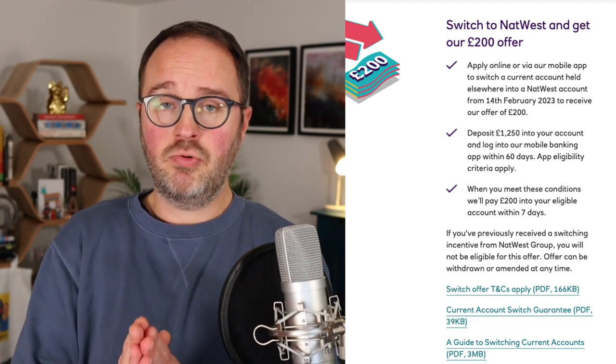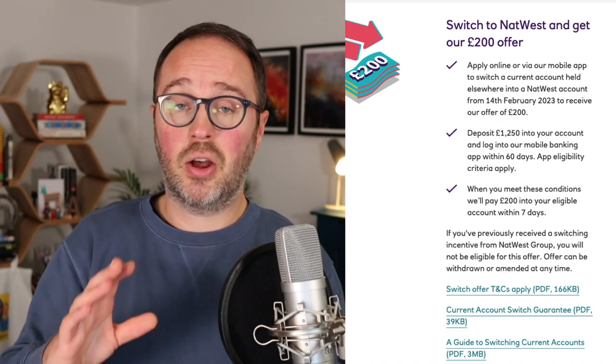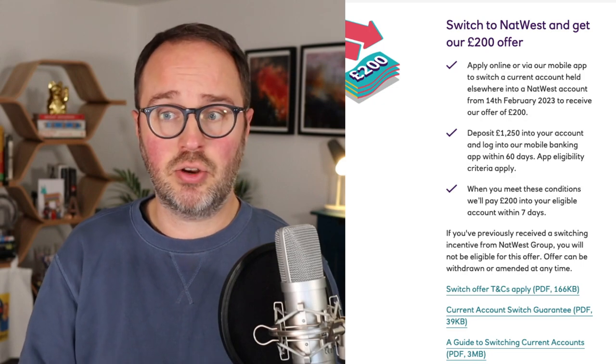We do not have an end date for this deal. It's launching on the 14th of February 2023 and could go at any time. Normally I'd say expect it to run for four to six weeks, but recently Santander's offer had no set date and was pulled within two and a half weeks. So this NatWest offer could end at any time, or it might run for weeks and months — you just don't know.